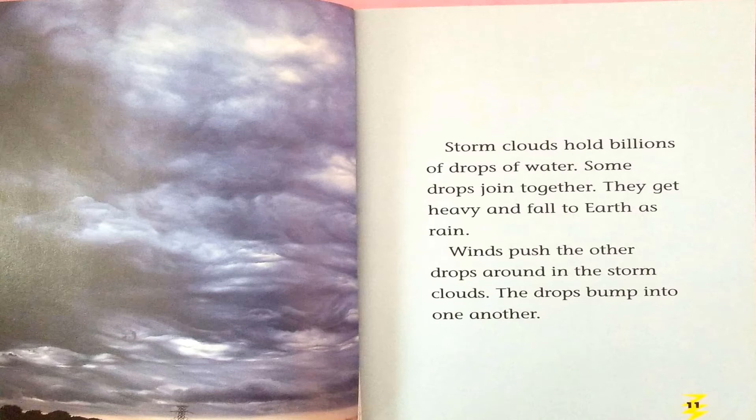Cold air in the clouds turns the water vapor back into water. Storm clouds hold billions of drops of water. Some drops join together. They get heavy and fall to earth as rain.